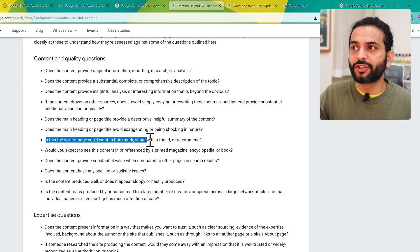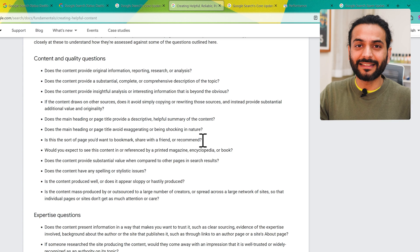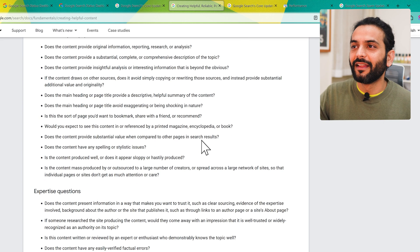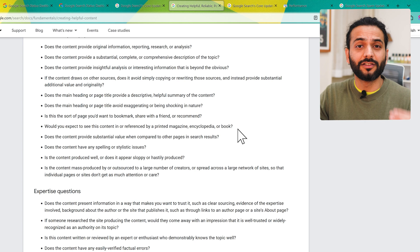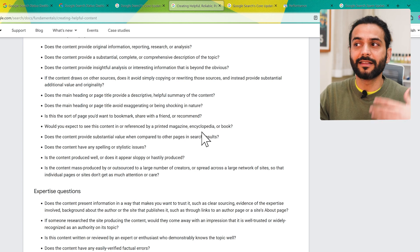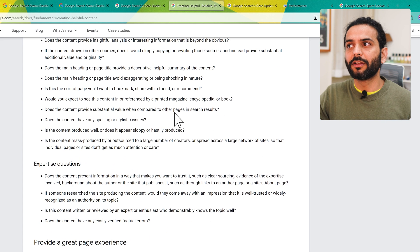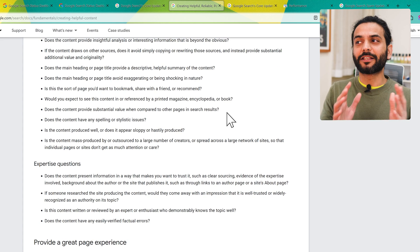Is this the sort of page you would want to bookmark or share with a friend? When you check your own blog post, imagine it was someone else's — would you share it with your friend? That's how you get the answer. Would you expect to see this content referenced by a printed magazine, encyclopedia, or book? Is your content good enough that someone would want to reference it in a magazine or encyclopedia?